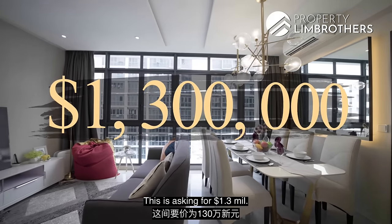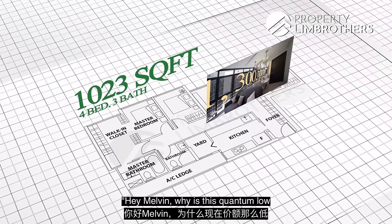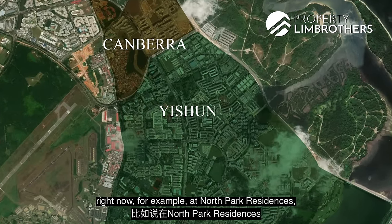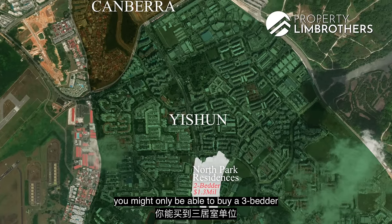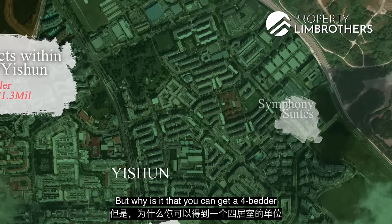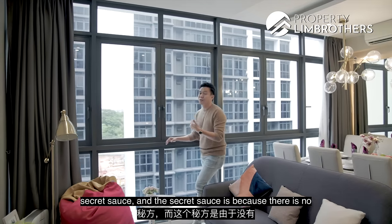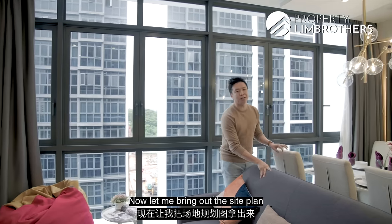This four-bedroom in Symphony Suites is asking for $1.3 million — 1,023 square feet, four-bed, three-bath. You might be wondering why the quantum is so low at $1.3 million, because for that price in Yishun and Canberra right now, at North Park you can only buy a two-bedroom, and in other projects you might only get a three-bedroom in the range of $1.2 to $1.3 million. The key reason for the lower quantum is the secret sauce — there is no balcony in any of the units at Symphony Suites. Let me bring out a site plan for a better illustration.